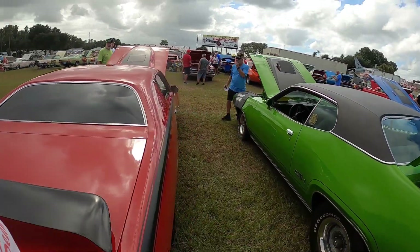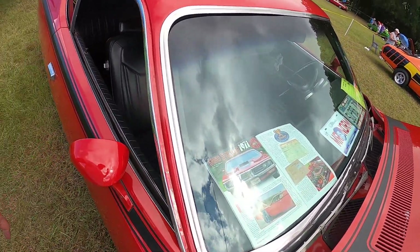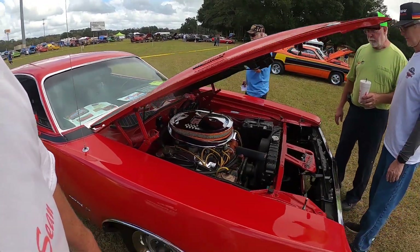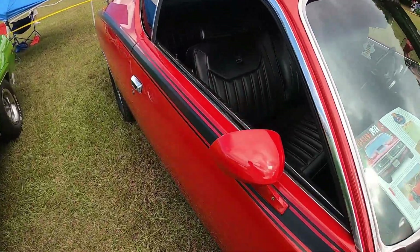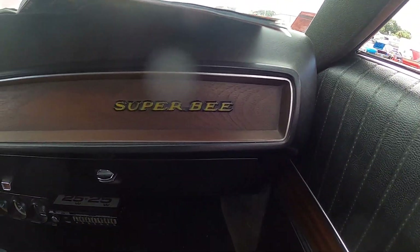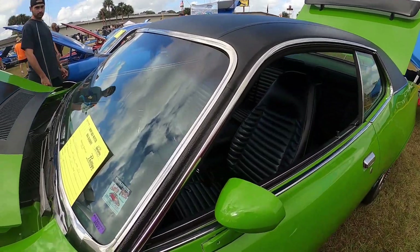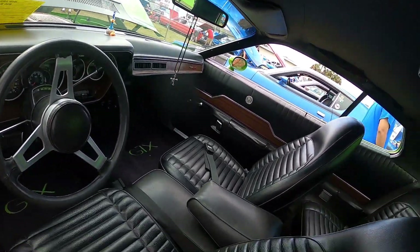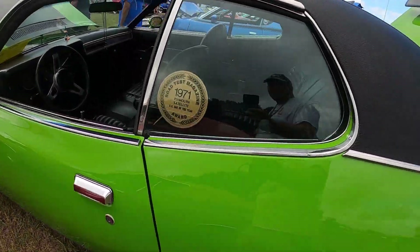Oh, nice GTX. This was in a magazine — says Grand Spalding, '71 Super B. It's a Mr. Norm car. And the GTX — '71 GTX, 440, 727 on the column. Different. Protest magazine Car of the Year.